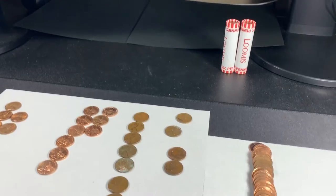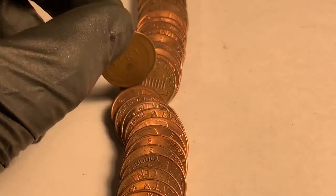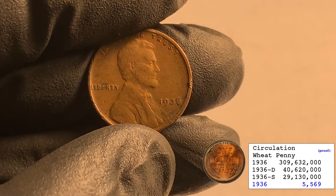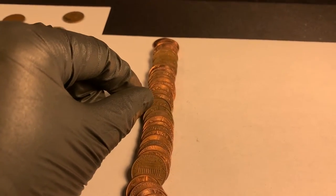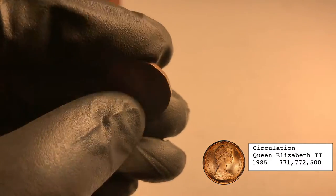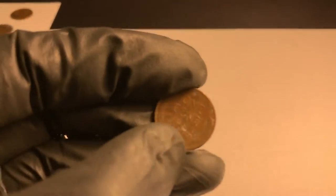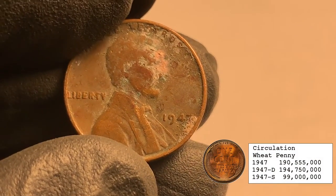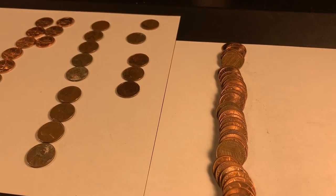Roll 48 — we've got three finds in this roll. First one was a wheatie: 1936 out of Philly — that is sweet, don't find too many 1930s wheaties. Next was a foreign, another Canadian from 1985 — that's three Canadians. And then all the way in the back, another wheatie: 1947. Got a little corrosion but we'll take it. Nine wheaties so far.